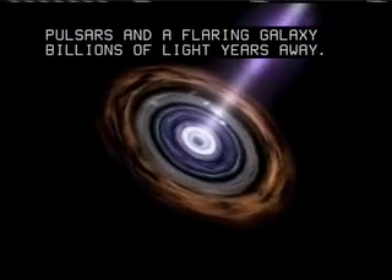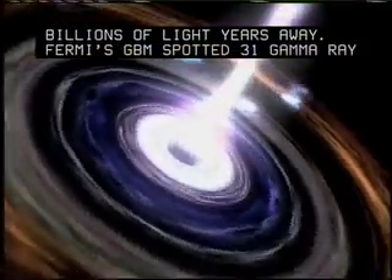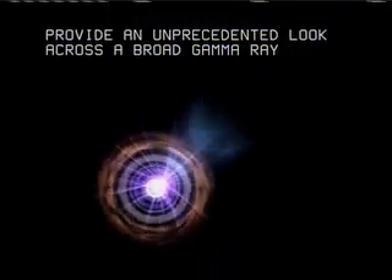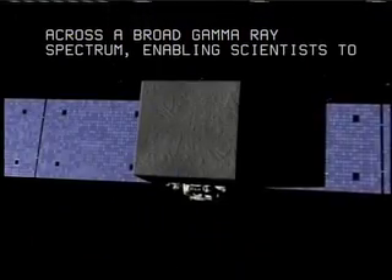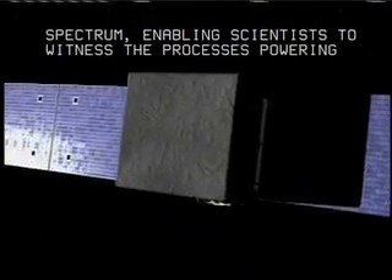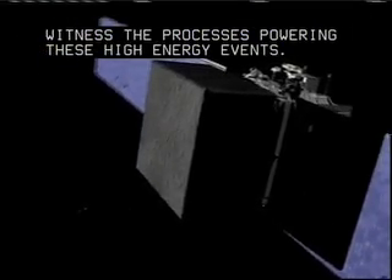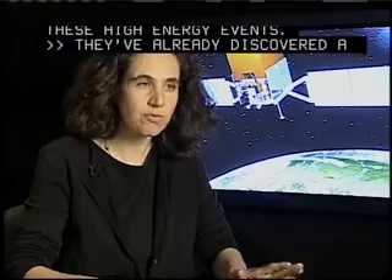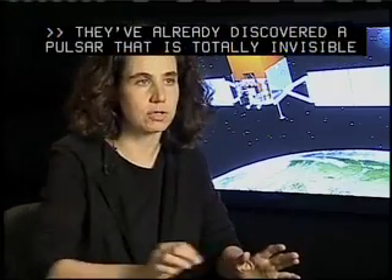Fermi's GBM spotted 31 gamma-ray bursts in its first month of operation alone. Together, the instruments will provide an unprecedented look across a broad gamma-ray spectrum, enabling scientists to witness the processes powering these high-energy events. They've already discovered a pulsar that is totally invisible to everybody, except if you're looking in gamma rays.